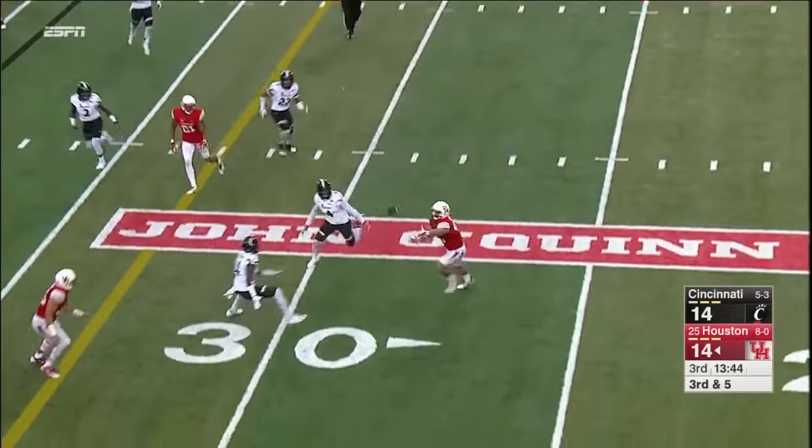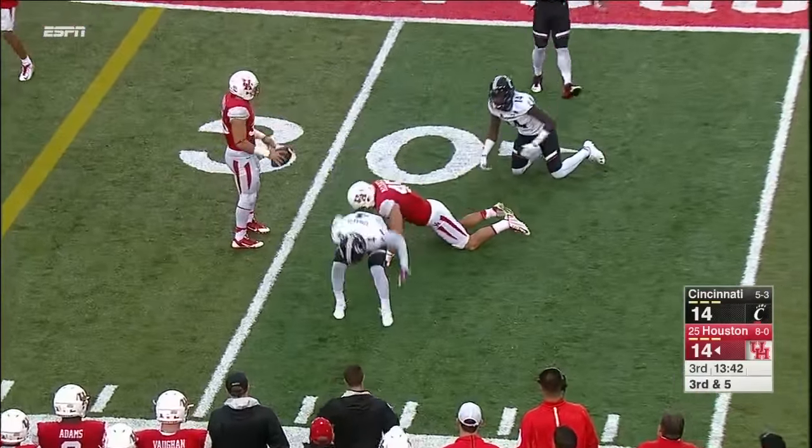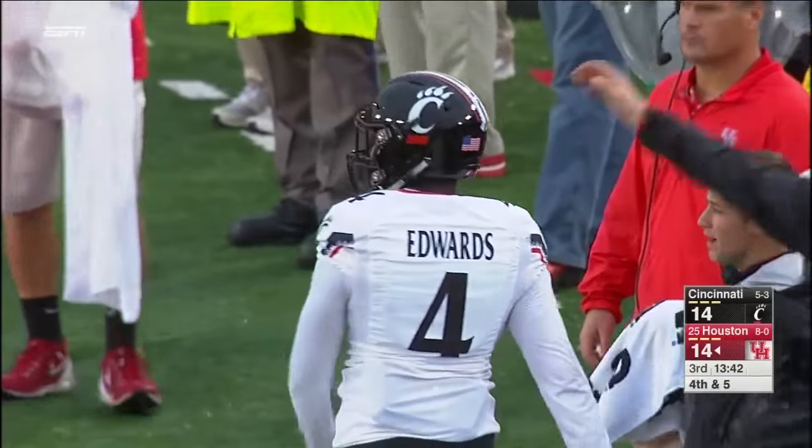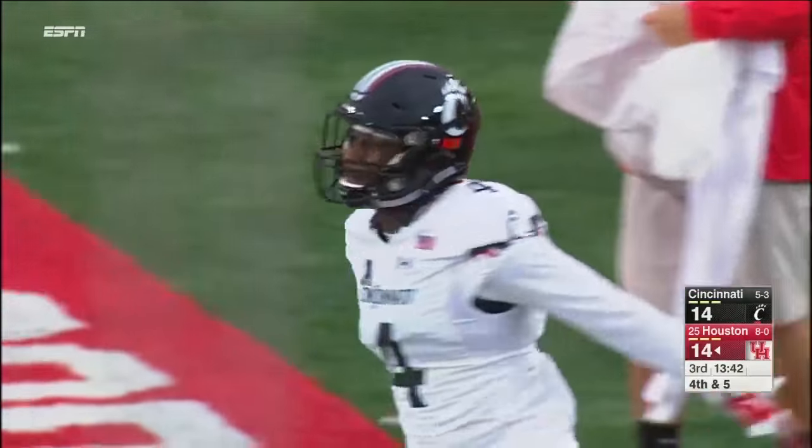And he will throw and it is almost intercepted by Zach Edwards — that's the second almost interception for Cincinnati. You've got a roughing, though, Dave — this one's got to go.